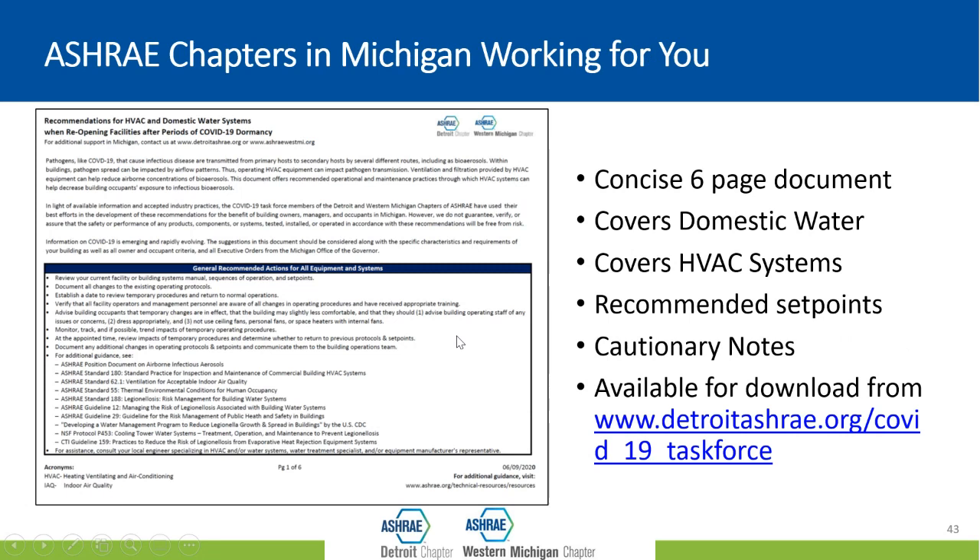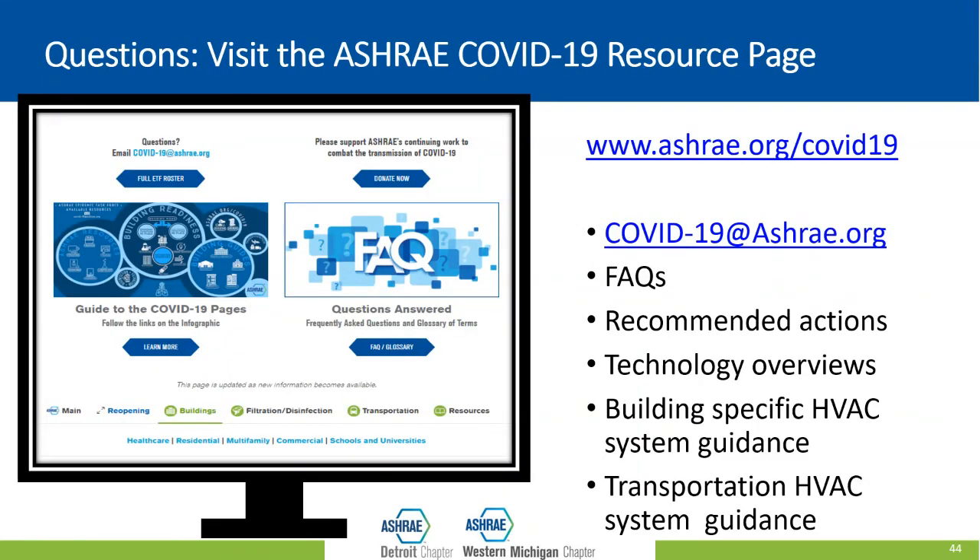There are additional resources from ASHRAE. You can visit the Detroit Chapter's website — they have a list of recommendations for HVAC and domestic water systems for buildings furloughed during COVID-19, including some reopening guidance for Michigan. The International Society also has a webpage entirely devoted to COVID, with an email address for questions, answers to frequently asked questions, and building-specific guidance covering schools, hospitals, nursing homes, and all sorts of types of facilities.